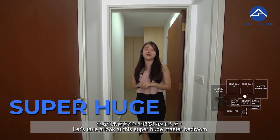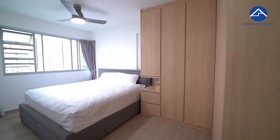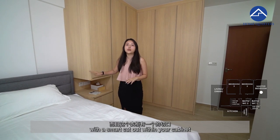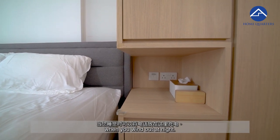Gilman Barracks and Alexandra Retail Centre also provide a lot of other variety to choose from. Let's take a look at this super huge master bedroom. The king-size bed takes center stage, with a smart cut-out within the cabinet that acts as your bedside table where you can place your phone for charging when you wind down at night.